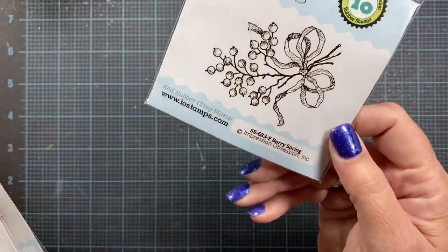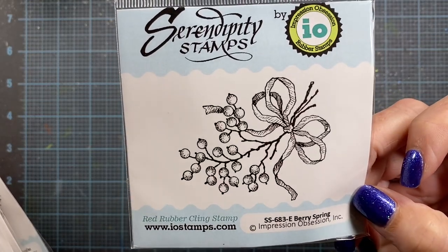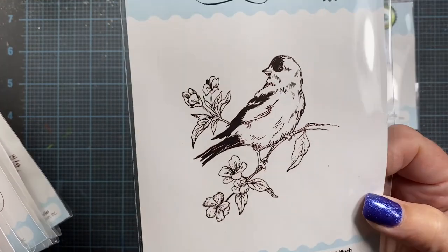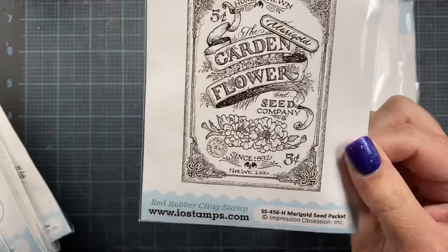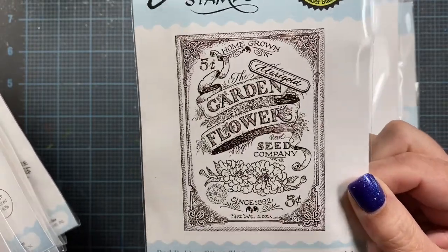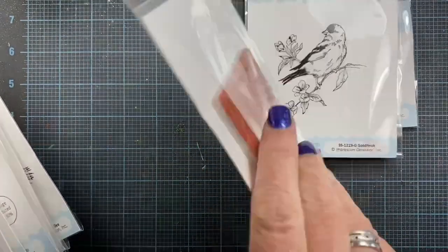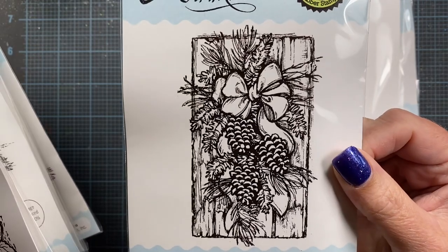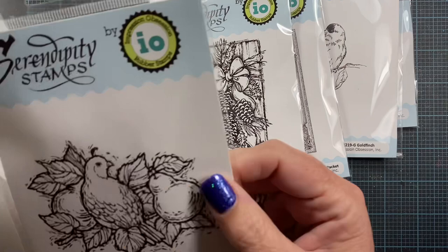This one is called Berry Spring — though I think it should actually say Berry Sprig, but maybe not. Then I picked up this one here, it's called Goldfinch, and the Goldfinch is the Washington State Bird. There is the Marigold Seed Packet — I love growing marigolds and thought that would be a cute stamp to have in my collection. This one is called Pine Swag, and I thought that would be beautiful for Christmas or winter cards.